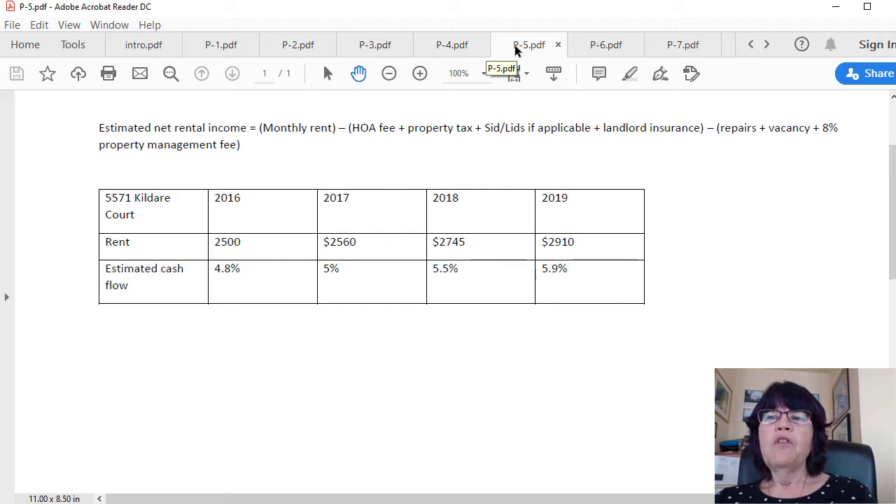A couple of points: landlords usually don't raise the rent for existing renters as much as market rates, especially good renters in large houses. However, the vacancy is eliminated for every year the renters stay, which more than makes up for lower rent appreciations. The highest rent increase was 7.25% in 2018, adding $185 per month — $2,220 per year. If the landlord didn't raise the rent at all, no vacancy would save $2,500, resulting in higher cash flow. Landlords typically raise rents at lower rates, like half of the above amounts.